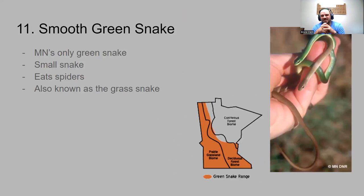Number eleven is also convenient because its name is what it looks like: the smooth green snake. It's the only green snake Minnesota has, which helps quite a bit. It likes to eat spiders and hangs out in the grasslands of the western parts of the state. You might also hear them called grass snakes.